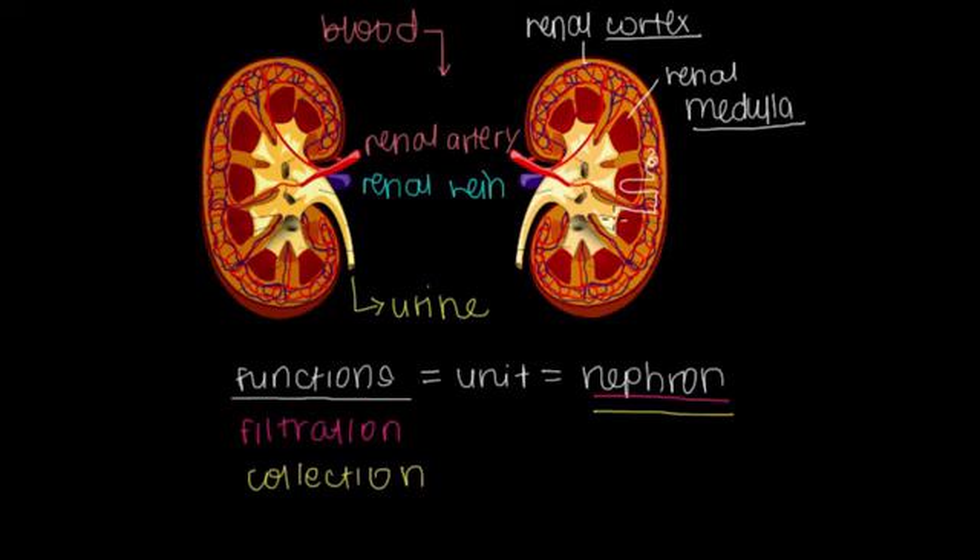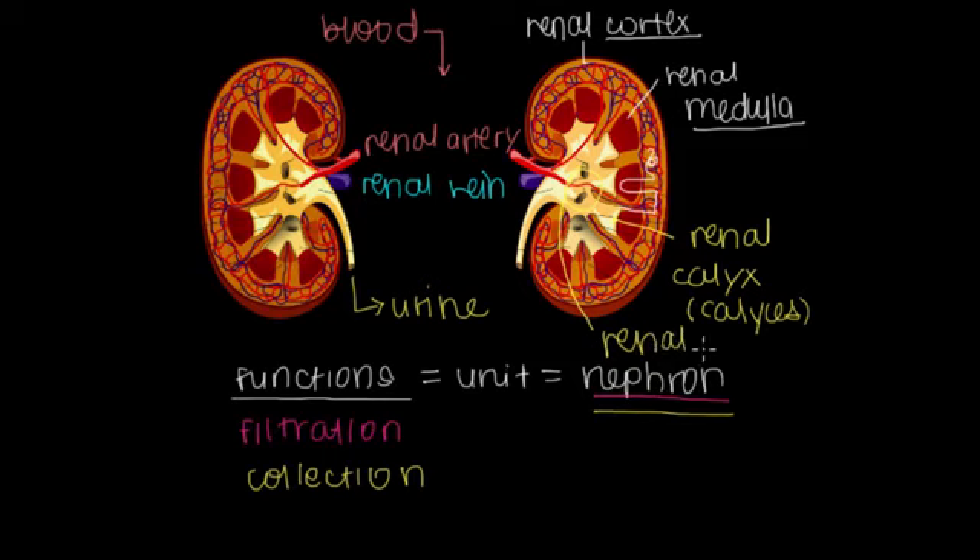For the collection process, there are little tips kissing the renal medulla that collect the urine. The first point where urine presents itself is called the renal calyx — or renal calyces if there are multiple. That's the first place urine is present. A whole bunch of these come together into a central area called the renal pelvis, which is just where all your calyces collect together. Once urine is in the renal pelvis, it goes out through the ureter tube.